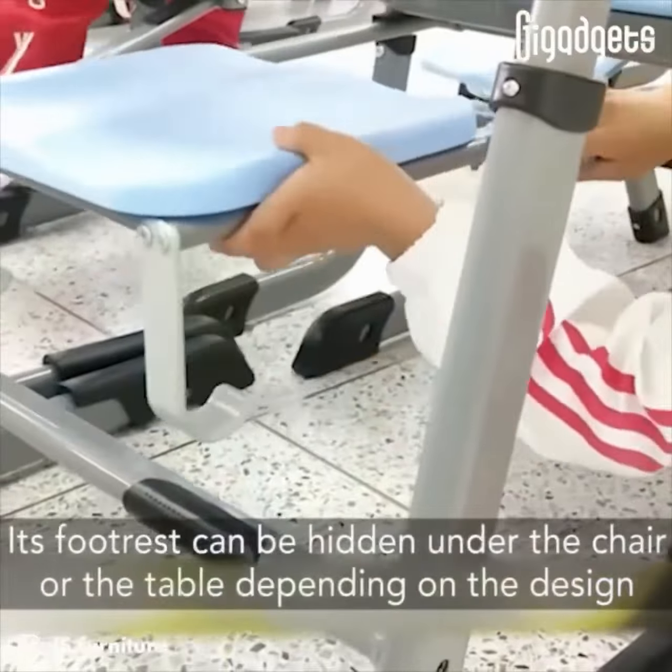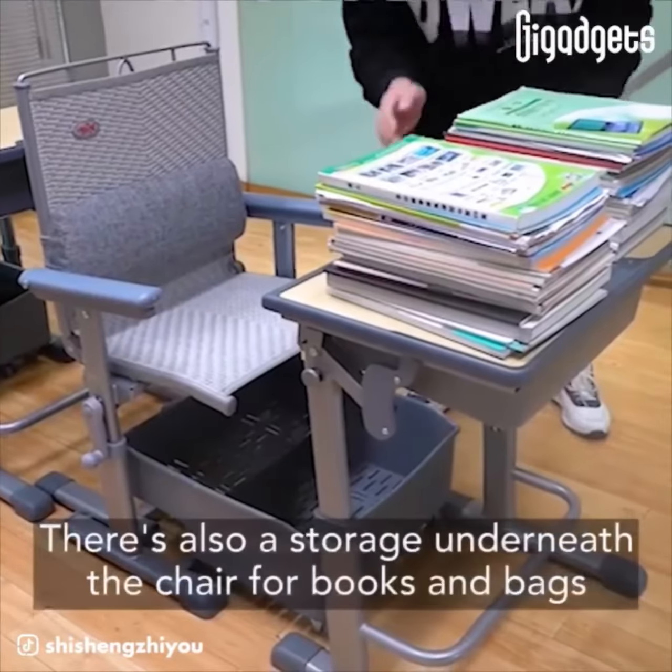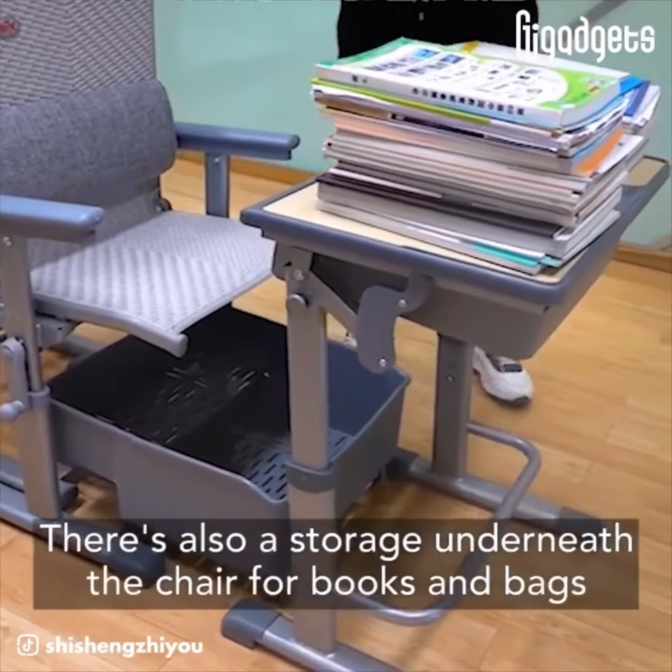This set, including the tabletop, can be inclined from 90 to 135 degrees to quickly become a bed with a headrest and footrest. There's also storage underneath the chair for books and bags.